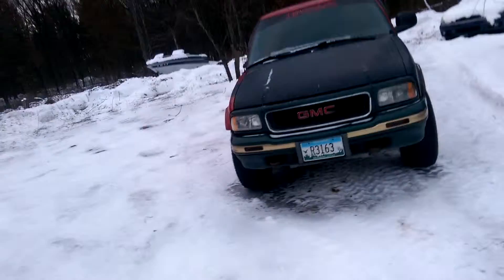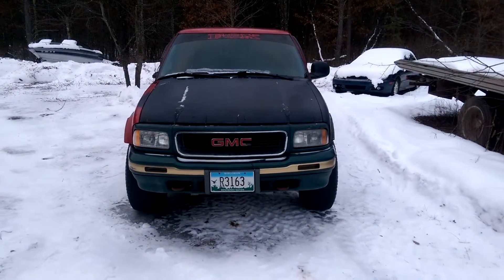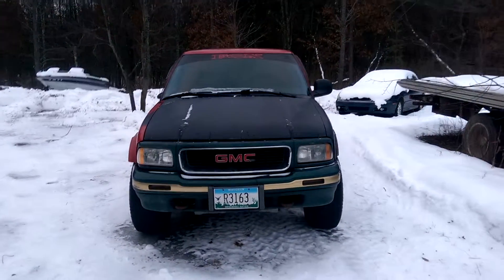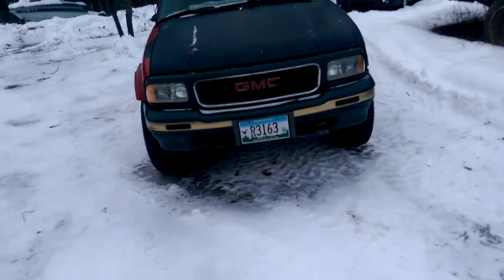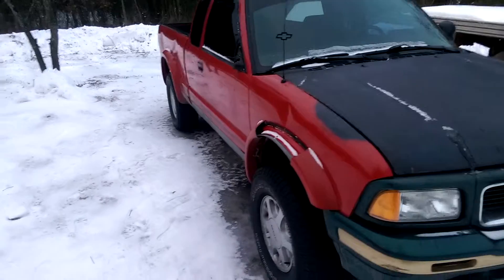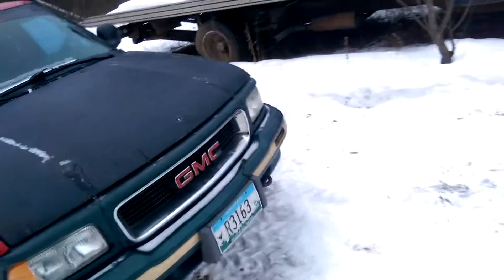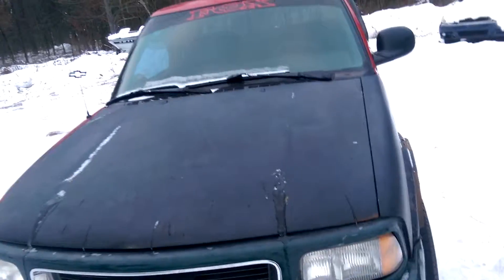Got a few things to fix on it. Gotta fix the tranny — we've only got two gears right now, my cousin wore out the tranny. It's not too bad though, good running machine, solid engine. Just gonna fix the fender flares, put some black fender flares on there, get a matching hood and fender, get that mirror fixed, and get the tranny fixed.